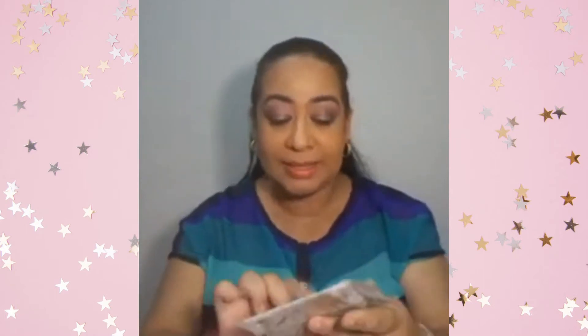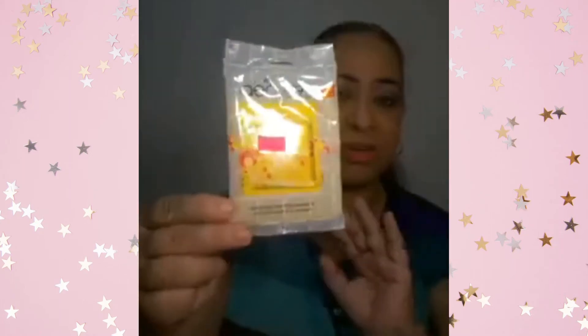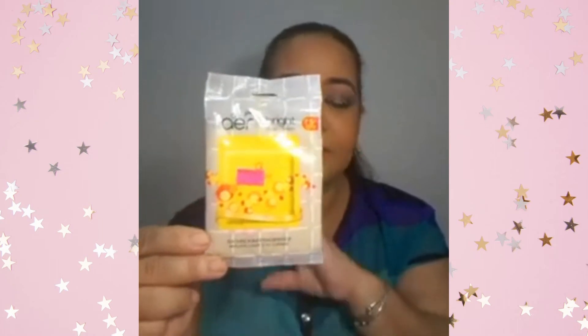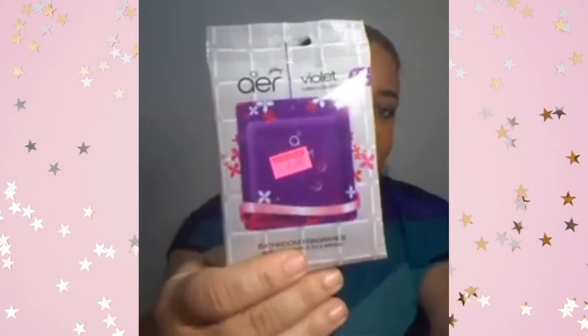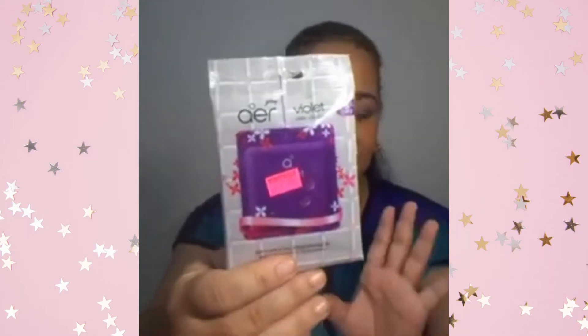Our favorite scent is the Bright Tangy. It smells very citrus — it really lights up a room in terms of scent. It is divine. Then there is Valley Bloom Violet, which is our least favorite fragrance. It's not awful, but it's not a standout either.